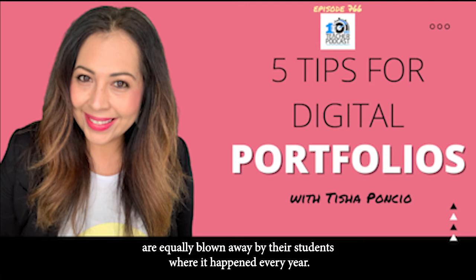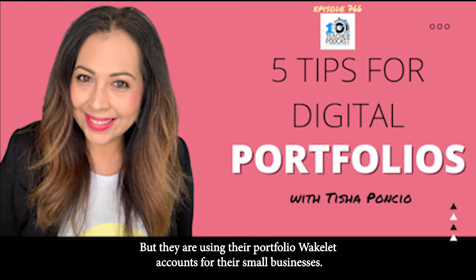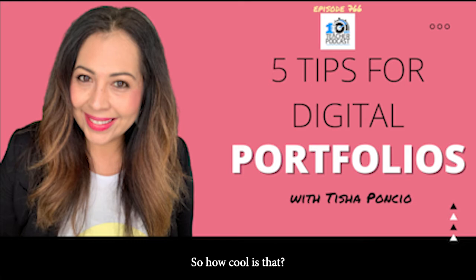The parents are equally blown away by their students' work — it happened every year. I have a couple of students who have graduated, Vicki, but they are using their portfolio Wakelet accounts for their small businesses. Some of them haven't even graduated high school yet. How cool is that?